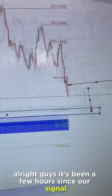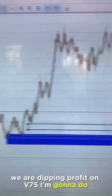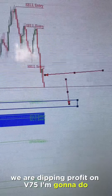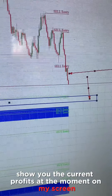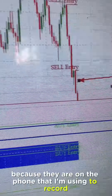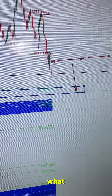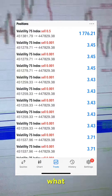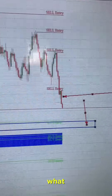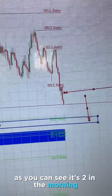Alright guys, it's been a few hours since our signal. We are taking profit on V75. I'm going to show you the current profits on my screen because they are on the phone I'm using to record. On V75 — and you can use this on all volatility indices and all booming crash indices — most of the profits happened while I was sleeping, as you can see it's two in the morning.